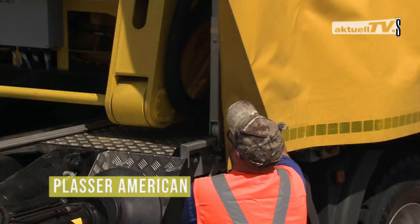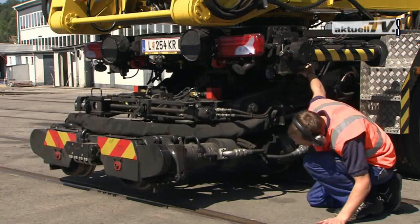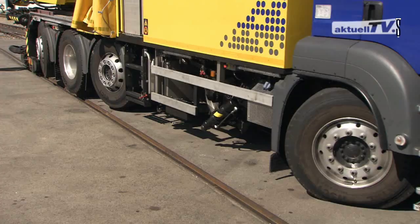Placer American APT1500RL. Placer American presents its APT1500RL welding robot that produces high quality welds. This type of robot is not new, but this welding monster uses automatic flash welding, which is a unique technique.